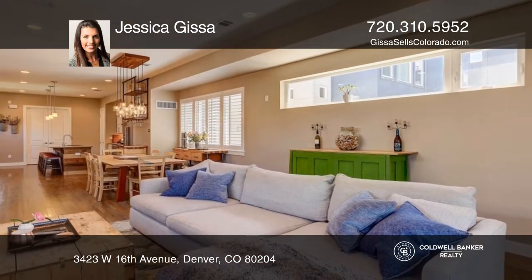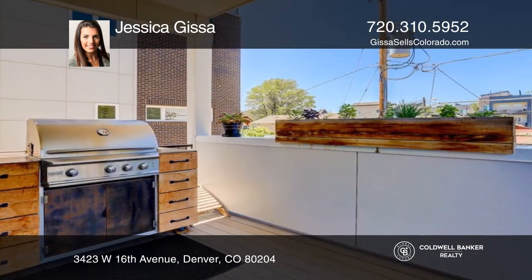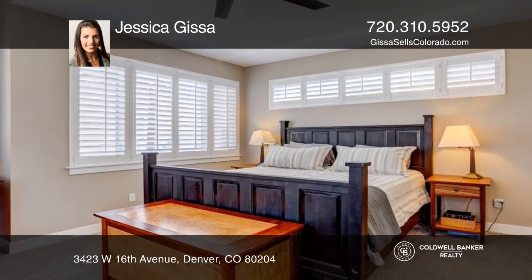The main level flows effortlessly into the dining and living area. The gourmet kitchen hosts soft-close cabinets, a tile backsplash, a pantry, and a large island.